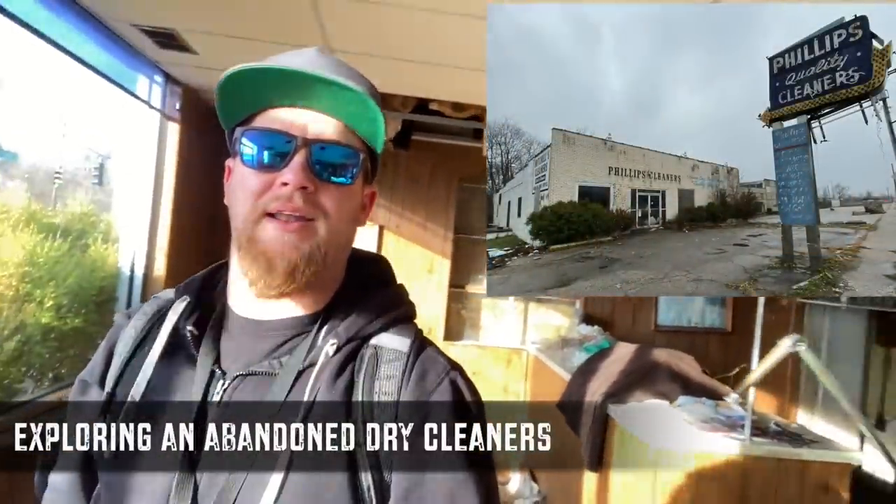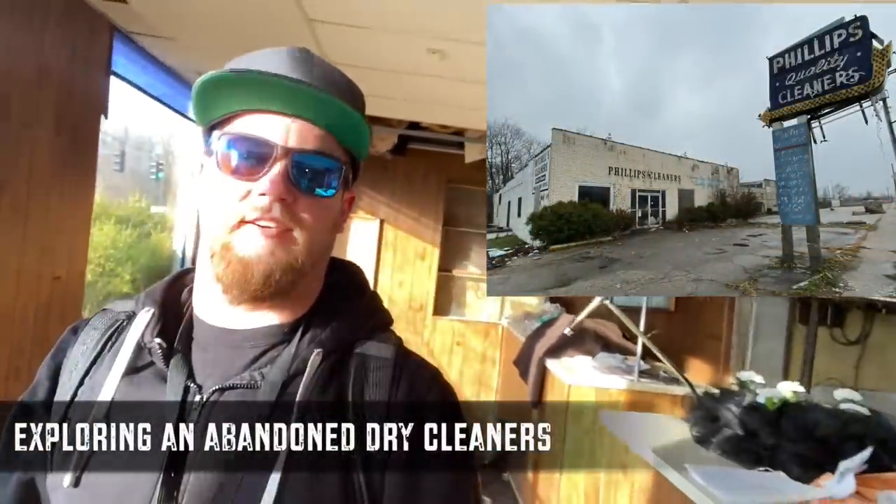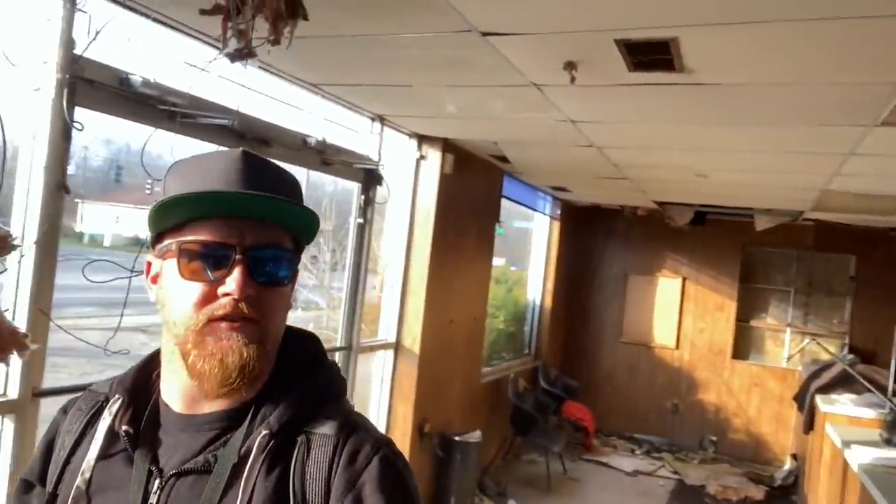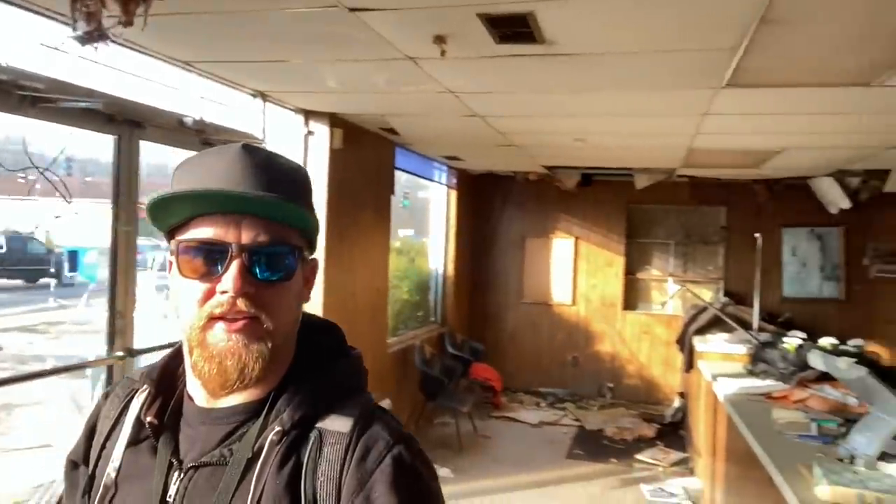We're here at an abandoned dry cleaner somewhere in Ohio. This is the front entrance right here. Nothing too spectacular, but just get ready — it gets wild when we go to the back. Let's go check it out.